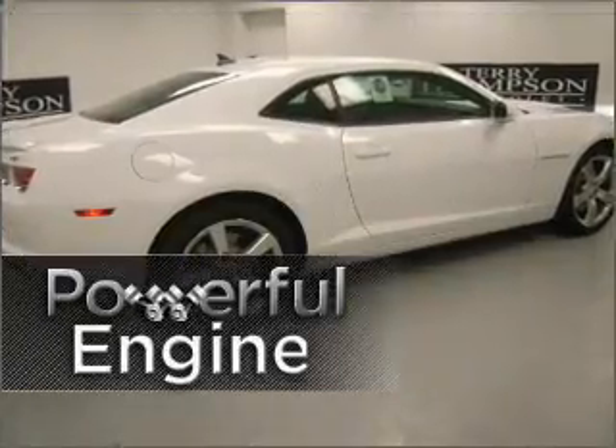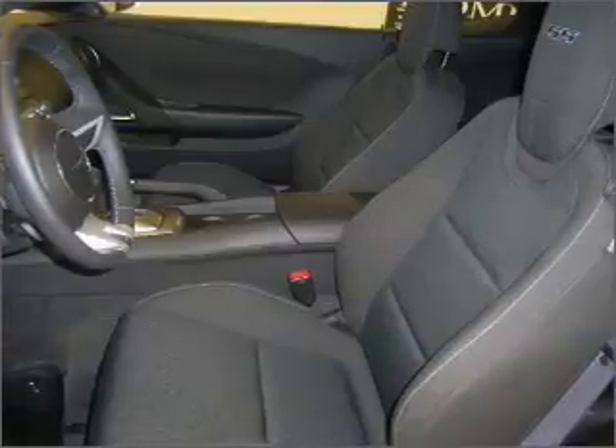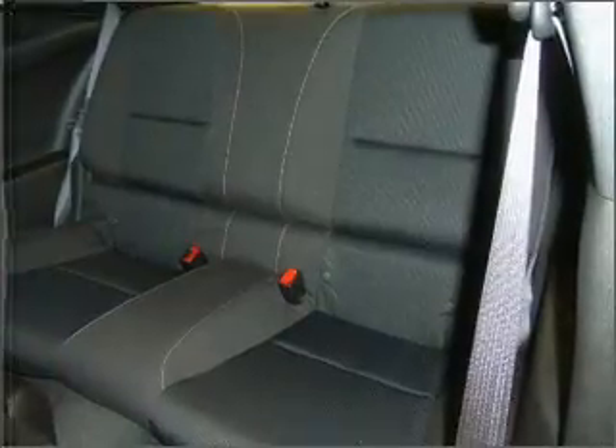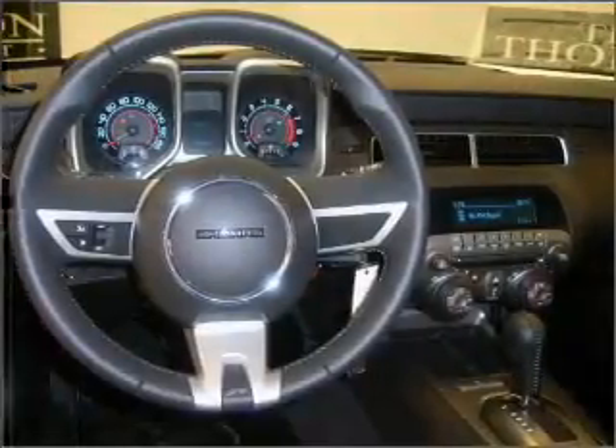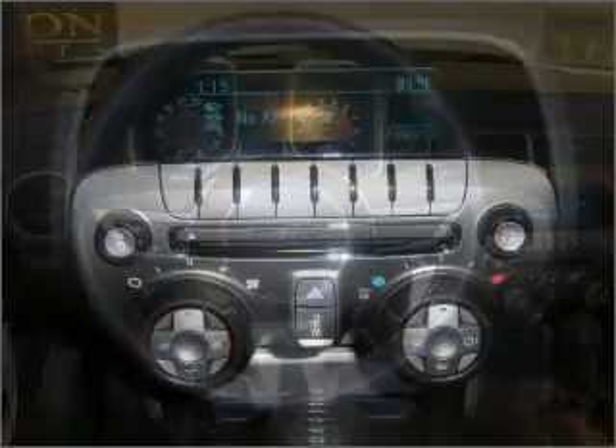Propel yourself to the head of the pack with this vehicle's powerful engine. Fumble your keys no more with the convenience of keyless entry. Set it and forget it with the fuel-efficient cruise control. Enjoy the ability to tilt your steering wheel to a comfortable angle. Lock and unlock doors with the click of a button with power doors.